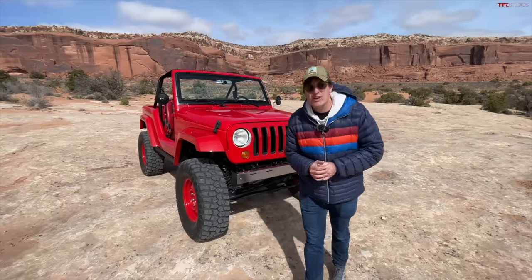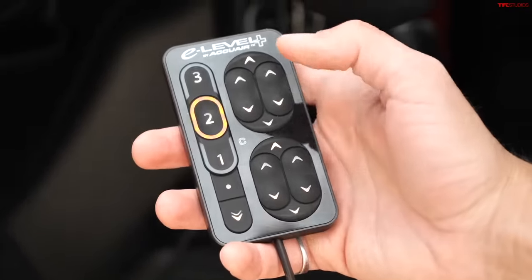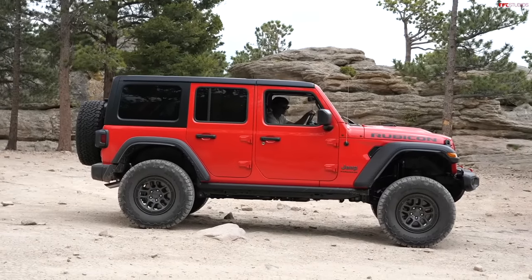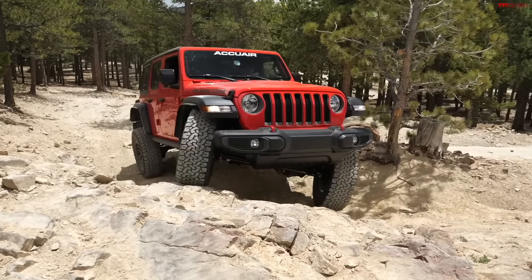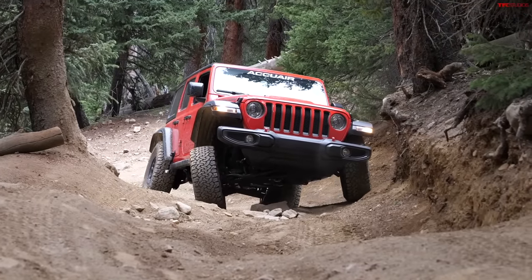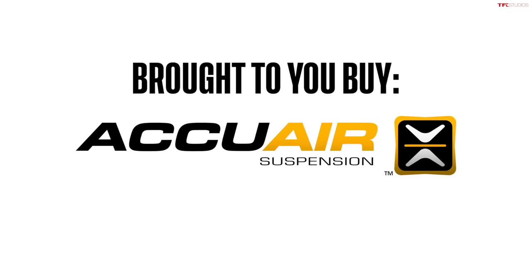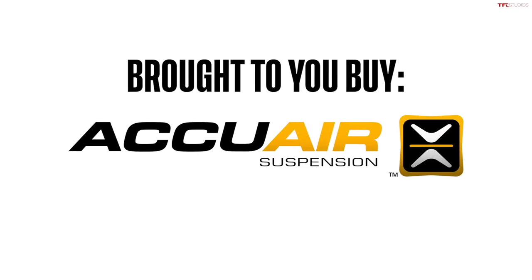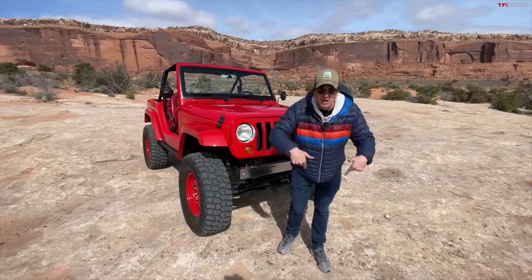This year's Easter Jeep Safari coverage is brought to you by our friends over at AccuAir. AccuAir does a four-corner air suspension setup for the Wrangler JL that is now part of the Mopar ecosystem, which means you can have it installed and warrantied at your local Jeep dealer. It's a four-corner height-adjustable air suspension — you can slam the Jeep down to help you get in and out, or lift it up to tackle bigger obstacles. Check them out in the link in the description below.